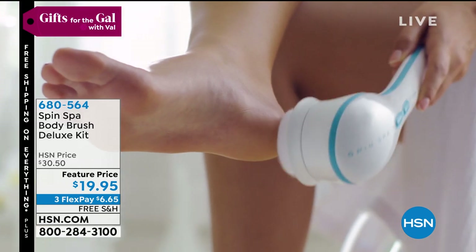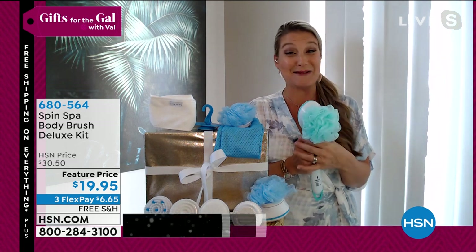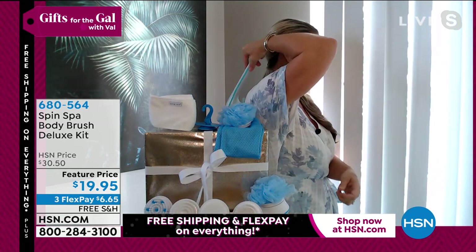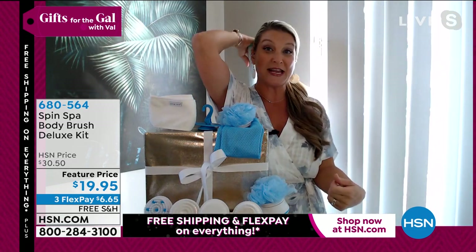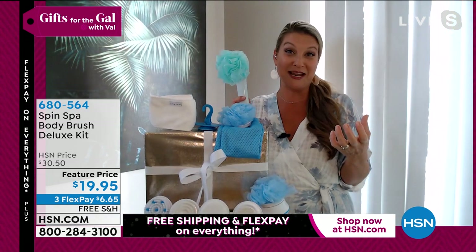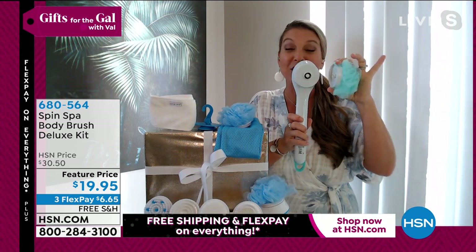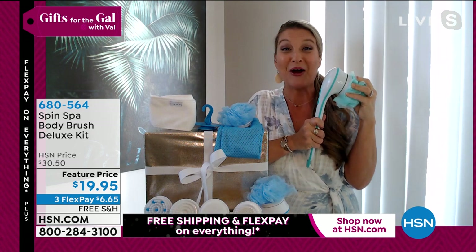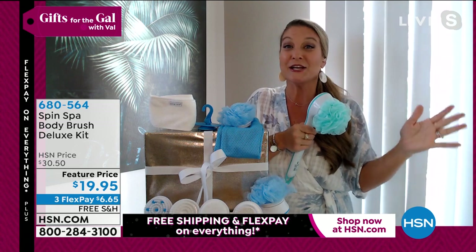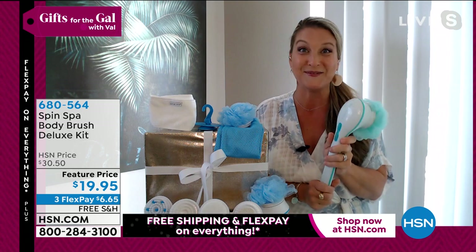You are now reaching areas of the body that maybe you struggled with in the past, or maybe you haven't even cleaned properly — I always think of the center of the back, right there. All the way down the legs, all the way down to the feet, without even bending over. The tips just pop right on and off, and you can pretty much check everybody off your gift list with the Spin Spa, from teens to grandma. Everybody absolutely loves this.